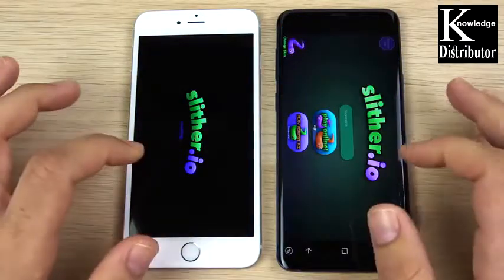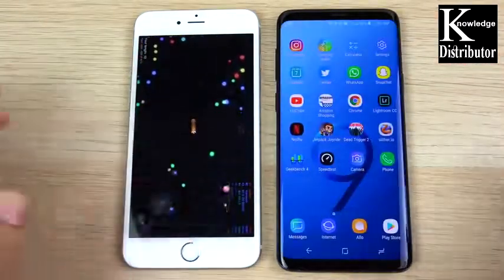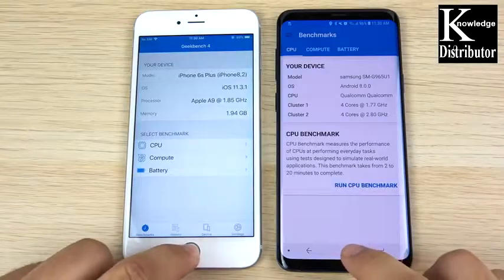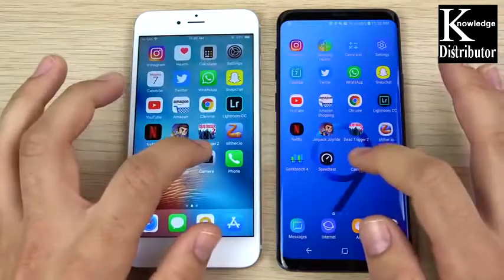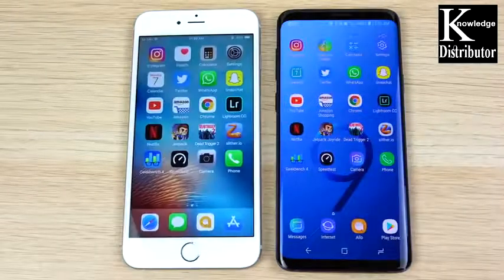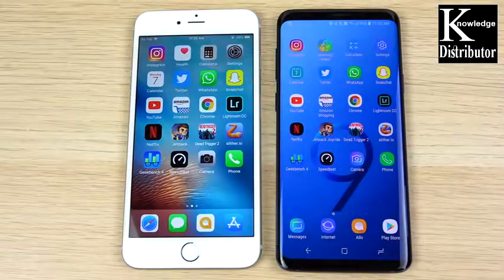Slither opens first on the S9 Plus but gameplay starts at about the same time. Geekbench opens almost identically. Speed test is first on the S9 Plus. Cameras open close together. The phone dialers go to the S9 Plus — so it's pretty close overall, not too bad for a two-year-old phone.